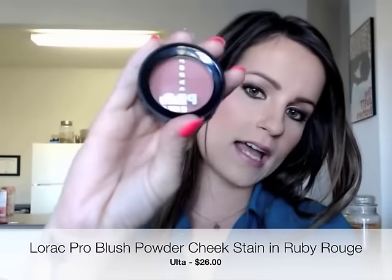The second product is the Lorac Pro blush, which I got at Ulta. It's kind of small and it was $26, so I was kind of hesitant, but number one, this is an amazing blush, and number two, this will last you probably until your deathbed because it is so pigmented you barely need any. They have different colors and I'm actually wearing this color today.